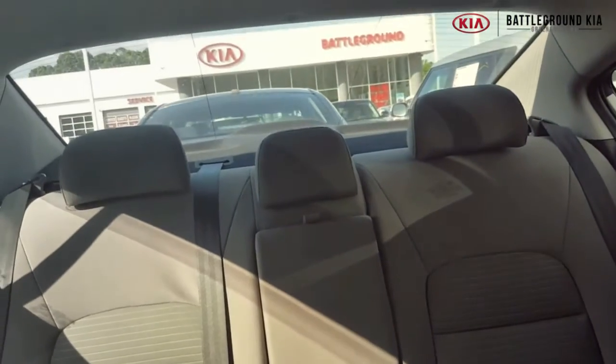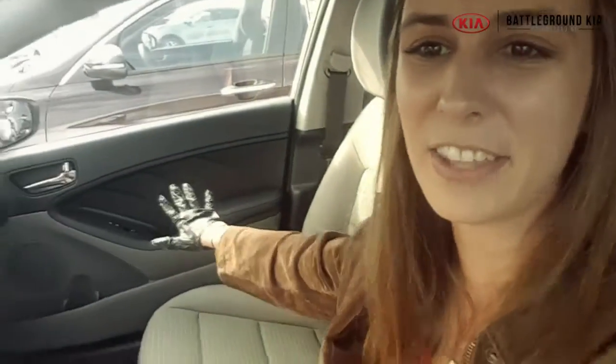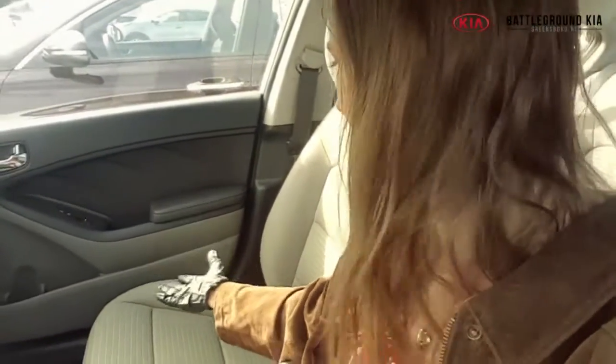Okay guys, so we are sitting inside the 2015 Kia Forte LX that we have in stock right now at Battleground Kia. It is white with the light gray cloth interior throughout, and it's a really clean cloth interior — you can definitely tell it's been taken care of. I also like the color contrast in here with the black and dark gray. It's a nice contrast.